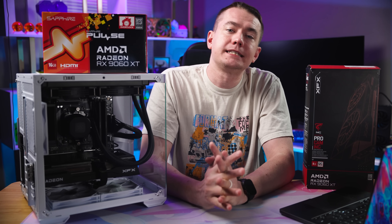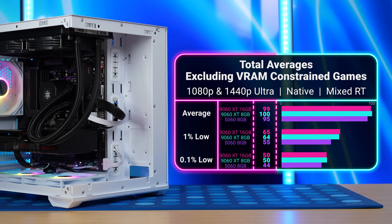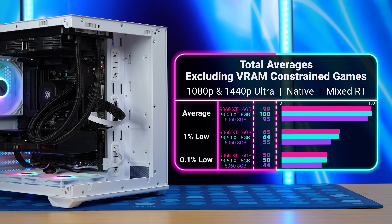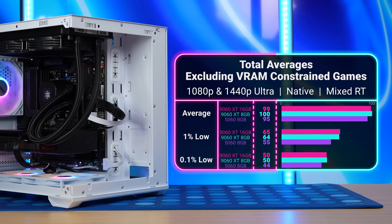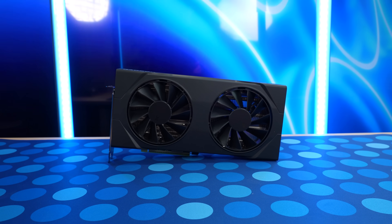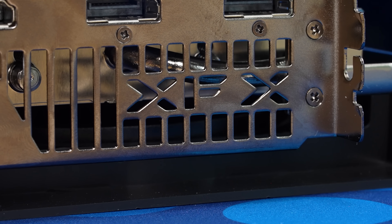For the gaming benchmarks, we'll start by comparing the cards excluding games that take a performance hit due to not having enough VRAM. Across 15 games, the Sapphire Pulse 16GB got an average of 99 FPS, the XFX Swift 8GB got 100 FPS, and the Zotac 5060 got 95. The reason the 8GB Swift edged out the Pulse 16GB is simple: the Swift had a slightly more aggressive factory overclock — an 80MHz higher gaming clock and a 12W higher power limit.